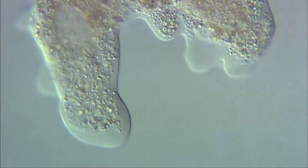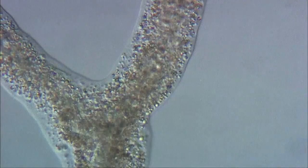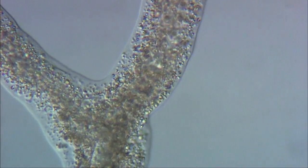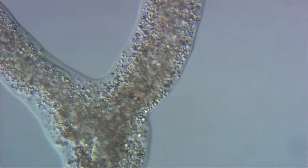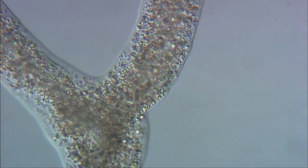Amoeboid movement is always associated with a substrate and involves cytoplasmic streaming. A tube of endoplasm is squeezed forward along a pseudopodium lined with a gel of cytoplasm. Each species has its own characteristic movement pattern.